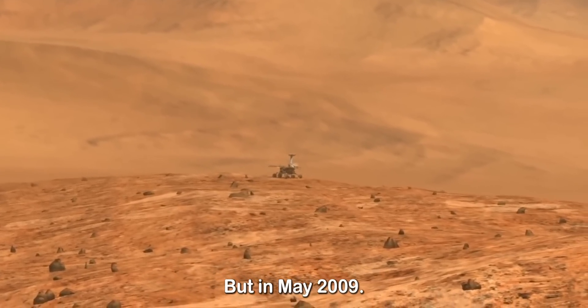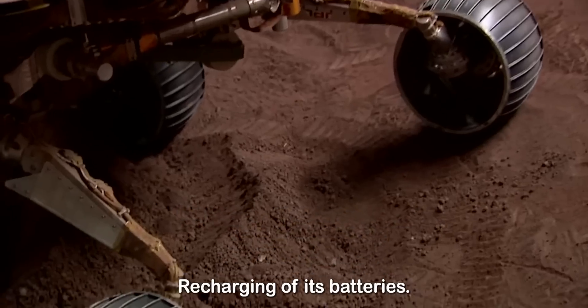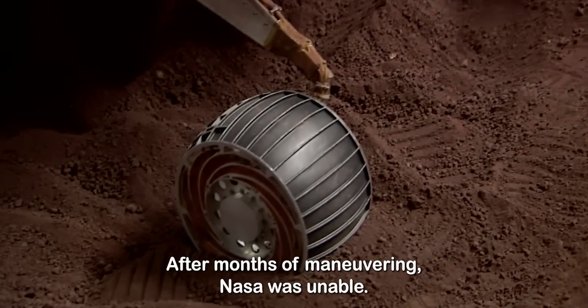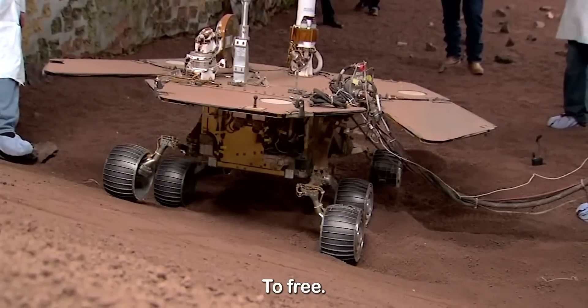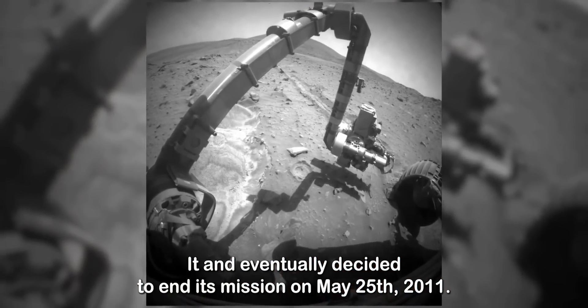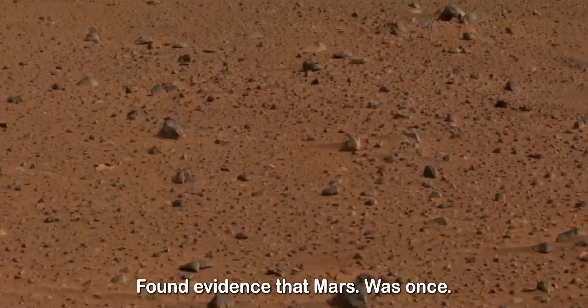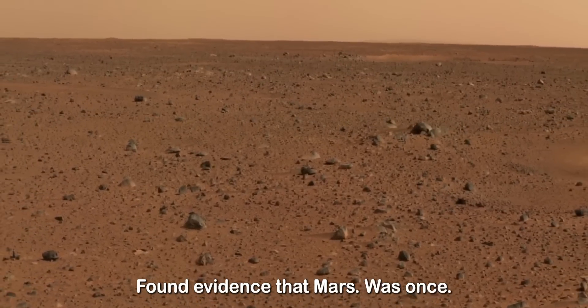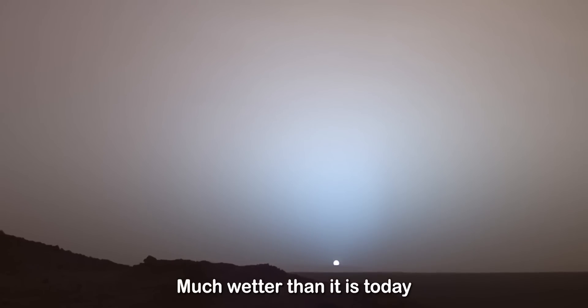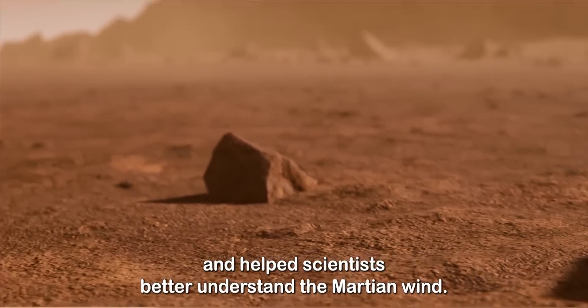But in May 2009, the rover got stuck at an angle that prevented the recharging of its batteries. After months of maneuvering, NASA was unable to free it and eventually decided to end its mission on May 25, 2011. Among its countless great discoveries, Spirit found evidence that Mars was once much wetter than it is today and helped scientists better understand the Martian wind.